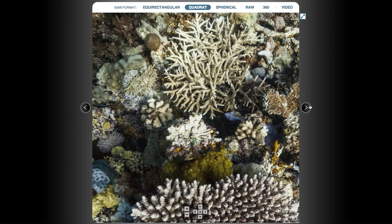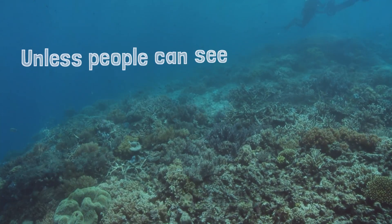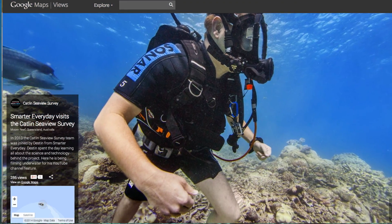So the quadrat is the scientist's tool to monitor the health of the Great Barrier Reef. This can tell us if the Great Barrier Reef is thriving or, as we've seen in the last few decades, declining. Dr. Klein told me one more thing that I believe to be true: unless people can see and experience the beauty of the coral reefs, they are not going to care about it. Having been there myself, I believe this to be true.